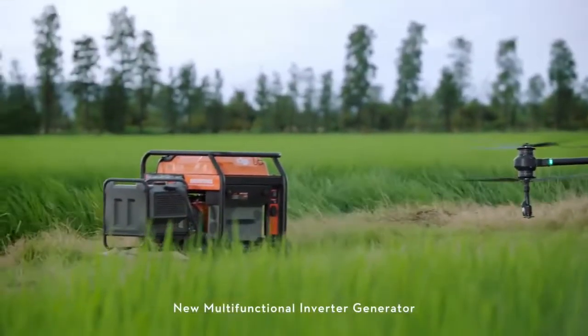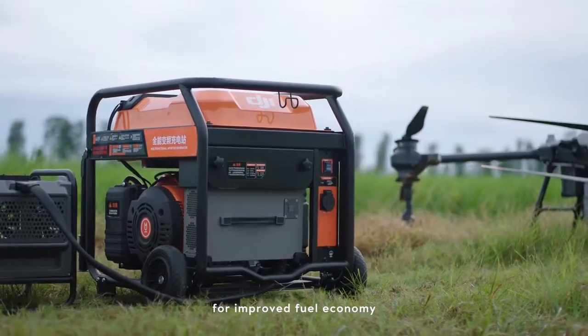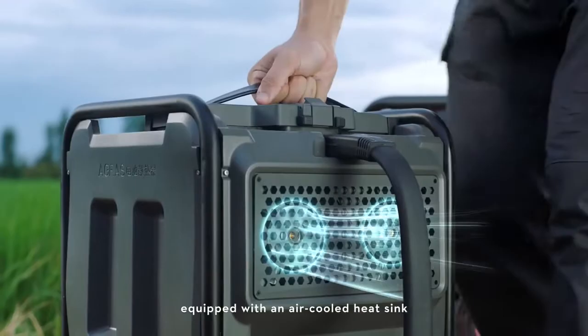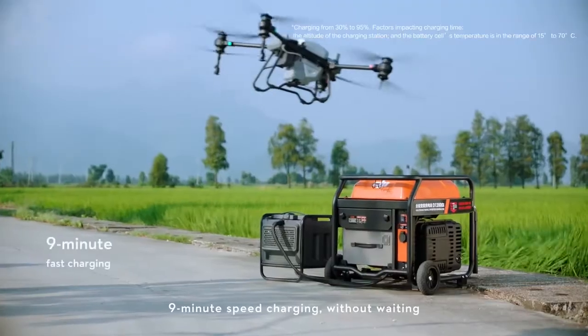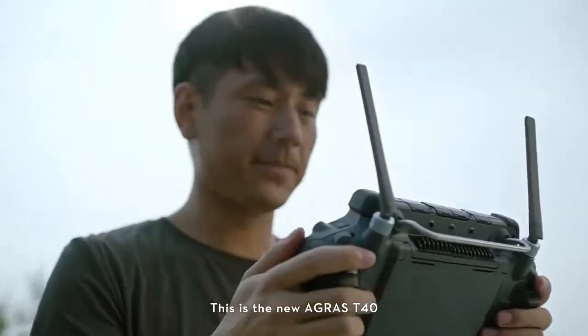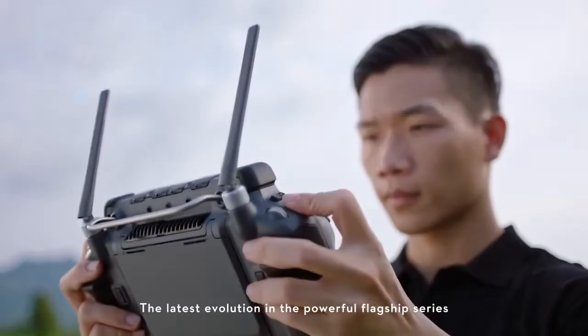The new multifunctional inverter generator, powered by EFI technology, delivers improved fuel economy. The T40 intelligent flight battery, equipped with an air-cooled heat sink, supports nine minute speed charging without waiting. This is the new Agras T40 — the latest evolution in the powerful flagship series.